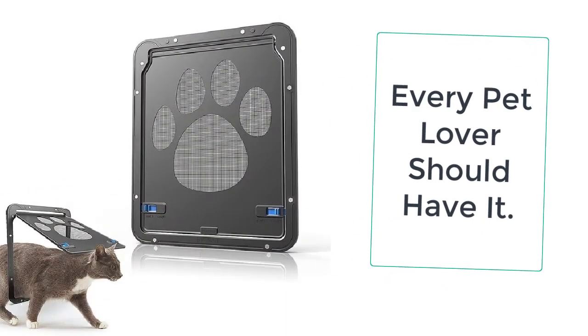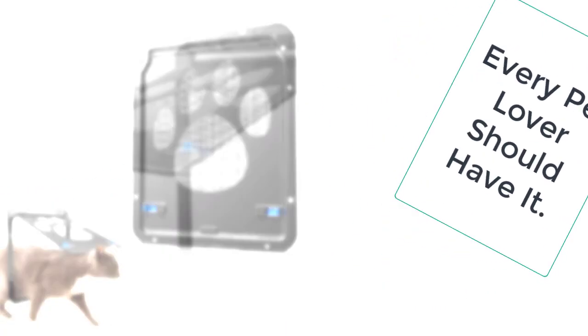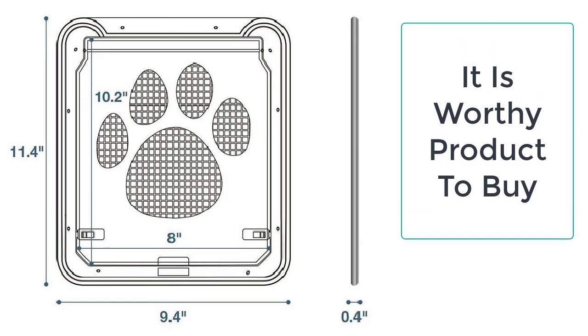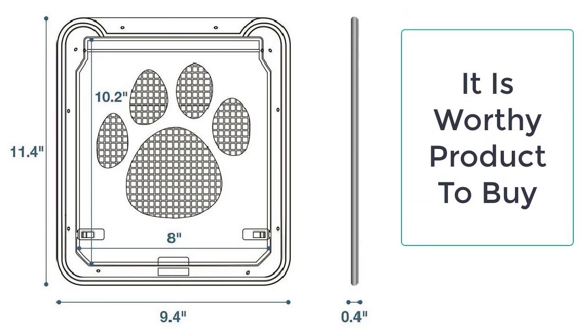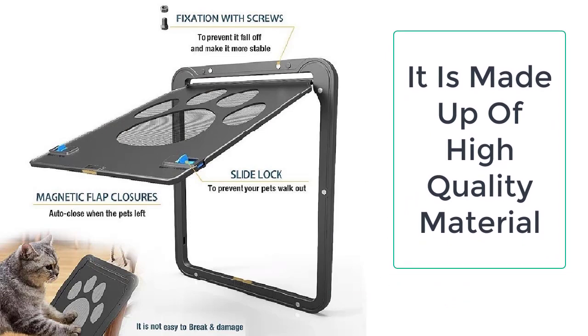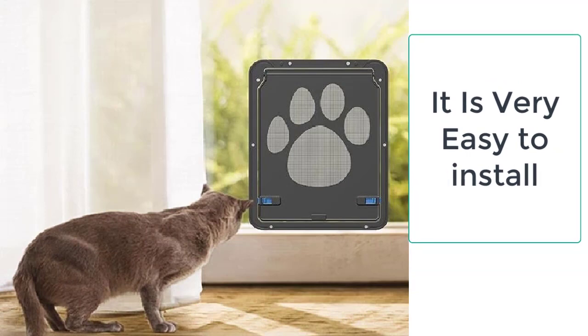You can easily get the cat gate with door from Tailor Stocks. We always provide the best quality products to our valuable customers. The cat gate with door is available in black color, which is suitable for all kinds of home decor and looks perfect in all kinds of doors. It has an outer frame of 24 by 29 centimeters.